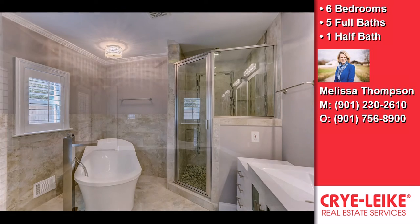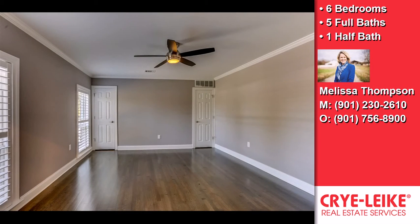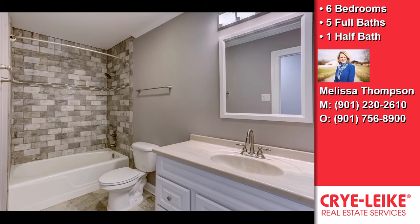The home also offers a gourmet kitchen, a counter bar, a kitchen island, a planning desk, an in-law suite, a workshop, and designer light fixtures.